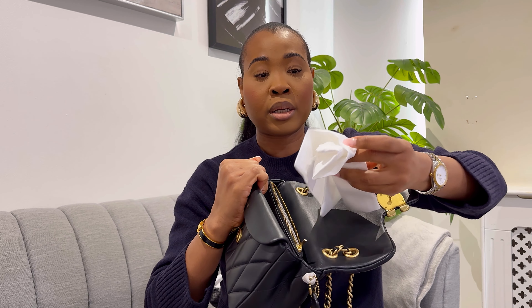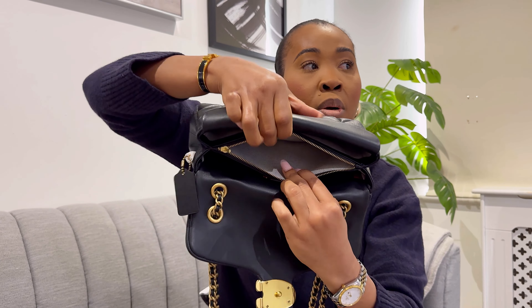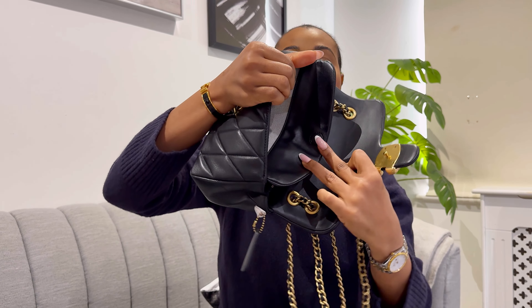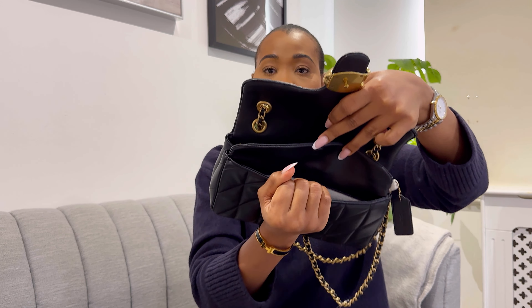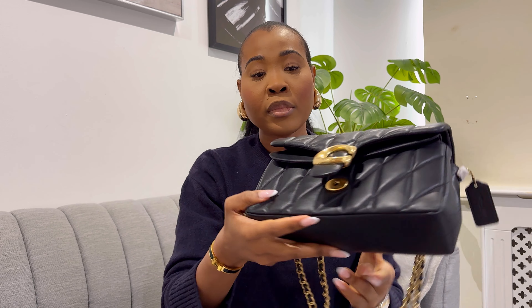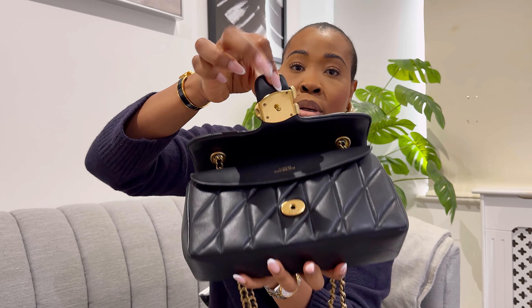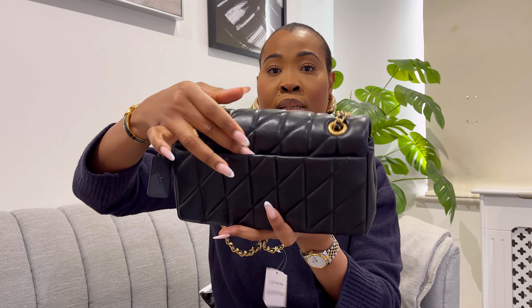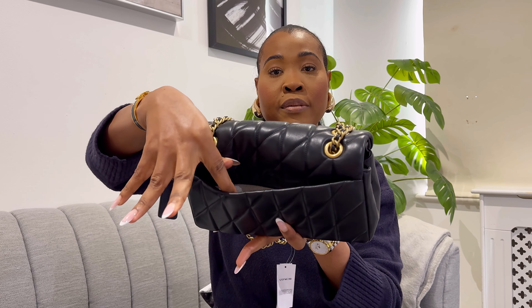I have my dust bag in the zip compartment — it is actually spacious but I don't think I'll be putting anything there. Then over here under the flap we have another compartment, which is also quite spacious. I feel like I'll put my phone here — my phone can definitely fit comfortably in this compartment. It has a magnet so you just close it, which is quite cool. To close the bag you just slot it in like that.